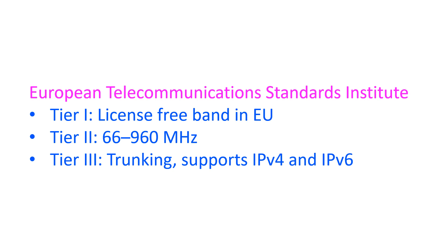Tier 3 also supports packet data with support for Internet Protocol version 4 (IPv4) and Internet Protocol version 6 (IPv6).